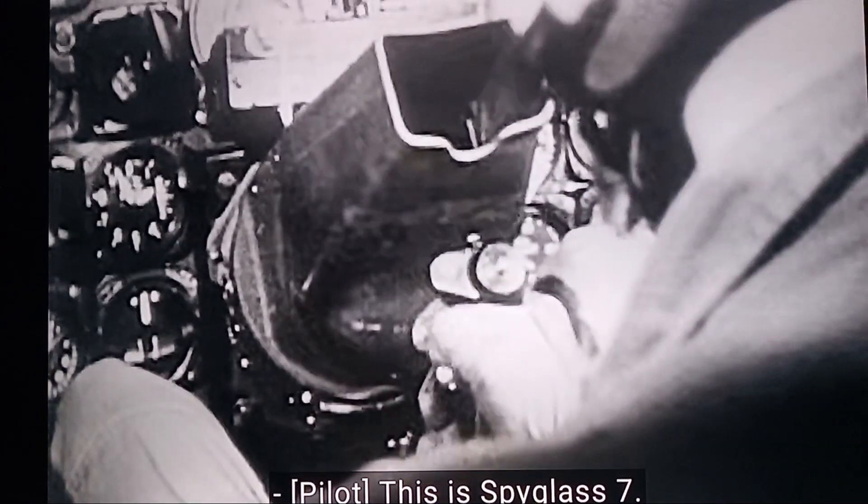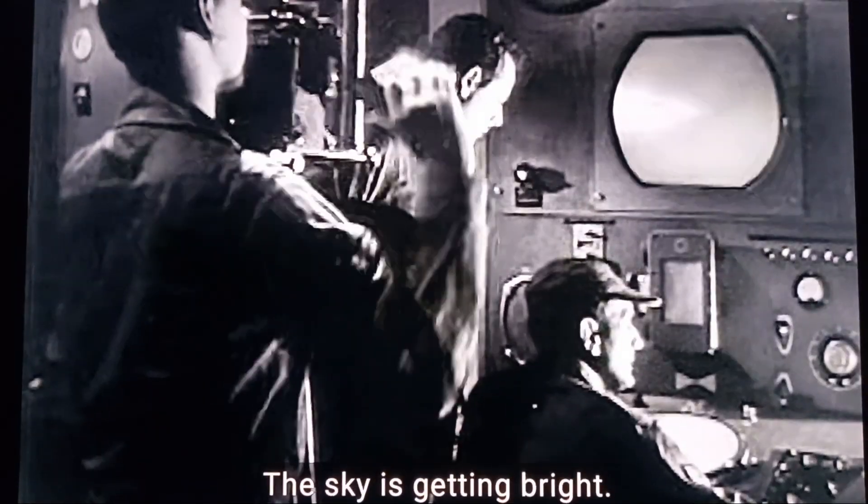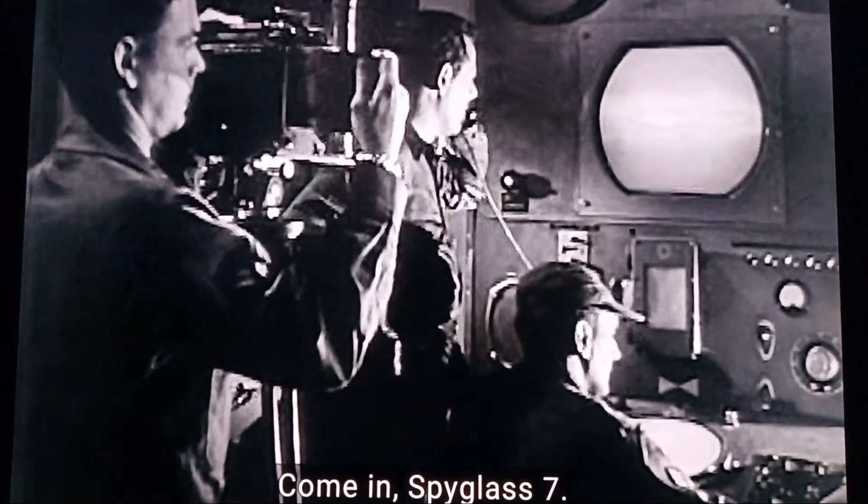This is flight 570. This guy's getting bright. He has it on the interception floor. Come in, flight 570. Come in.